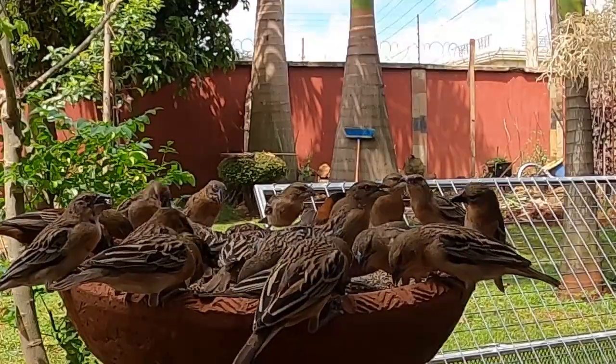Hi everyone! Welcome back to my channel. We found some very awesome and interesting information about these birds.